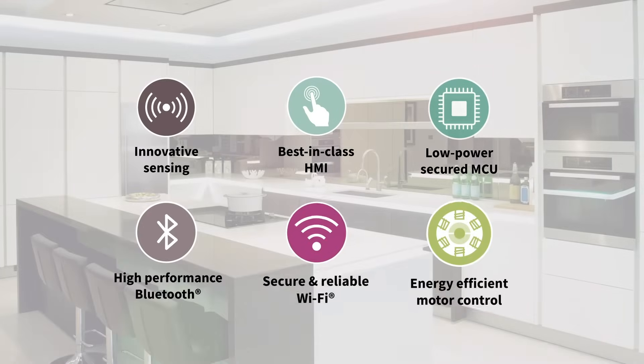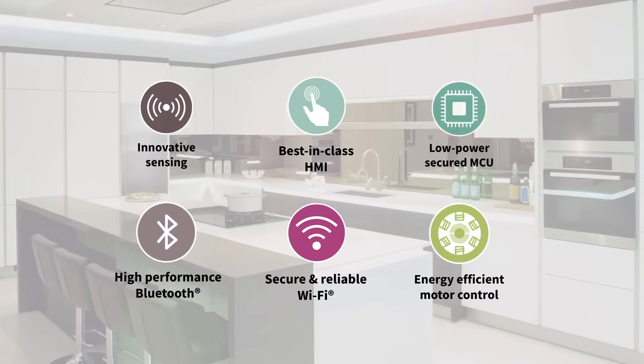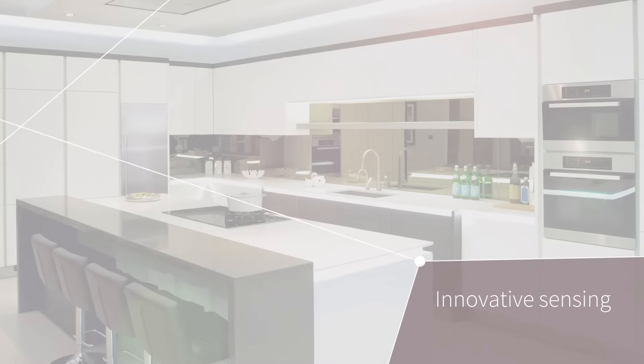Infineon's ecosystem of Touch, See, and Connect solutions creates innovative, high-performance smart home products. Our large sensor portfolio can enable an entire system that learns from its surrounding environment, becomes smarter, and more importantly, intuitive.